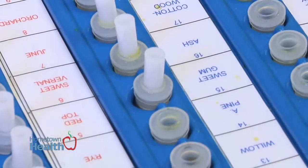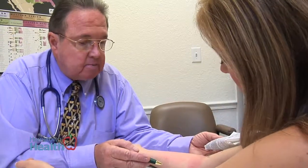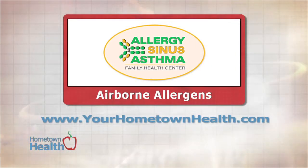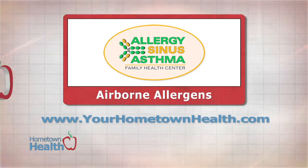Hometown Health's Michelle Wargo has been undergoing an extensive series of allergy tests at the Allergy Sinus and Asthma Center in her effort to determine what's triggering her specific allergic reactions. We'll have more of her story and experience in next month's episode. You'll find contact information for the Allergy Sinus and Asthma Family Health Center in Lady Lake when you click the Airborne Allergens Story link at yourhometownhealth.com.